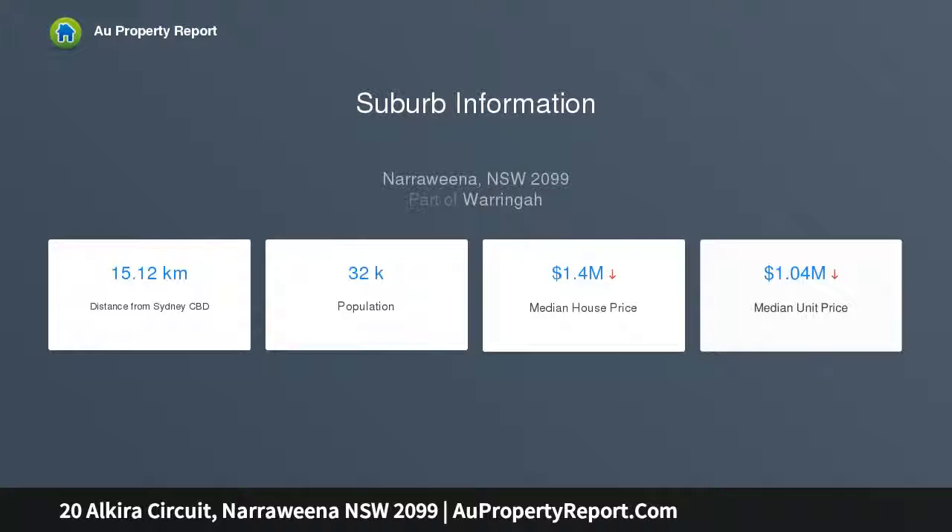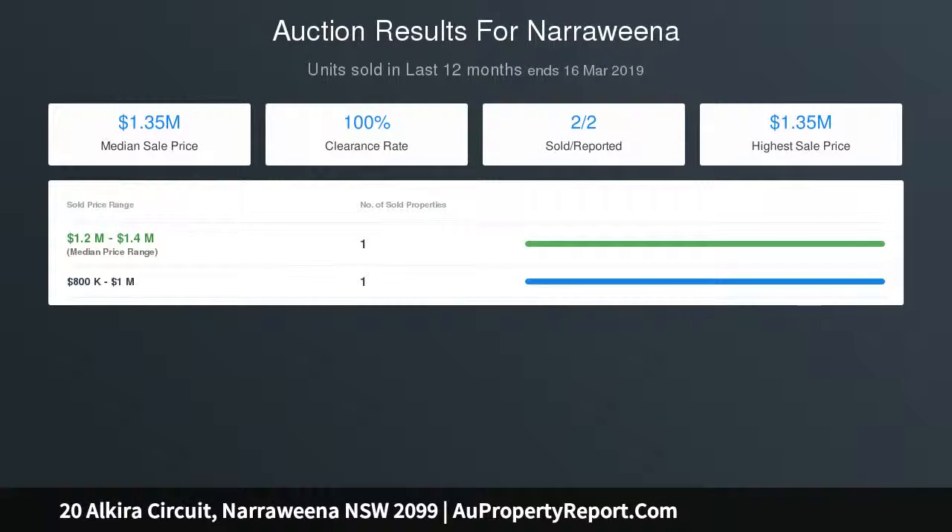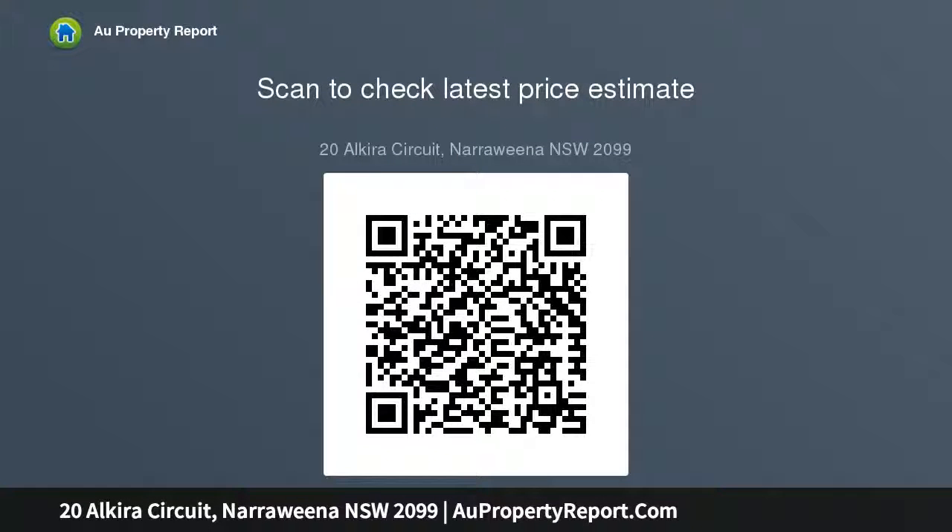Enviable open plan living flowing to all-weather entertaining with bushland backdrop. Tranquil setting divided by green corridor that cannot be built on. Gourmet kitchen with new stainless steel appliances and breakfast bar. Lower level modified to superb one-bedroom apartment, currently renting for $475 per week.